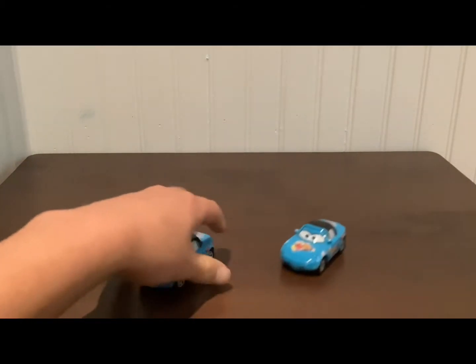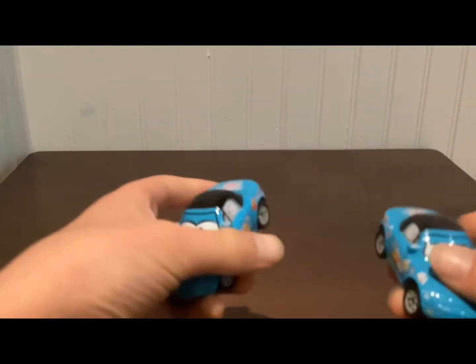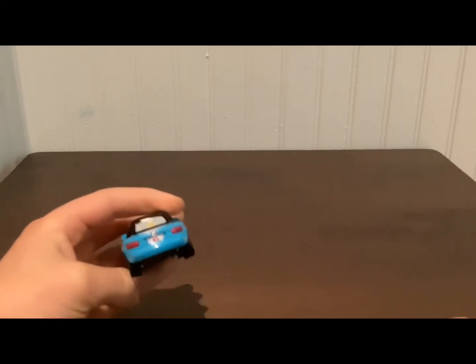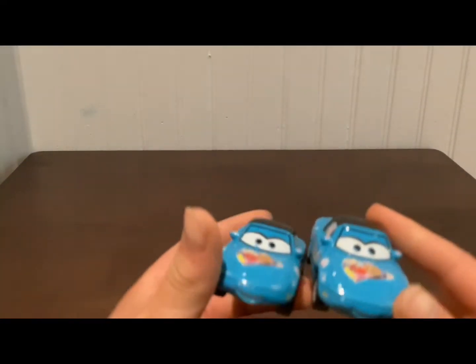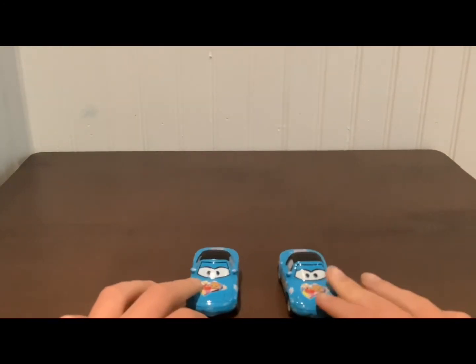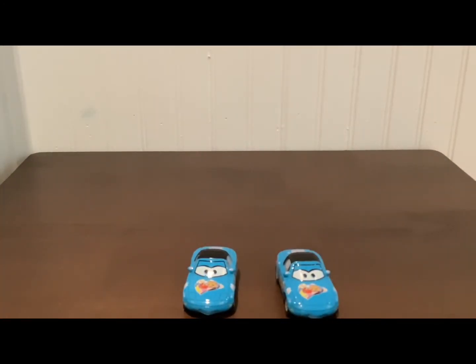They're basically the same cars, as we can see right here. This is Mia — you can tell by their license plates. So right here this is Mia, as it says, and this is Tia. They're twins — basically the same car, same model, same everything. So I'm probably just gonna review one.